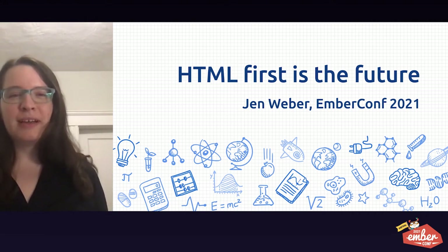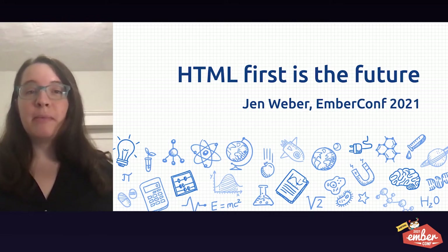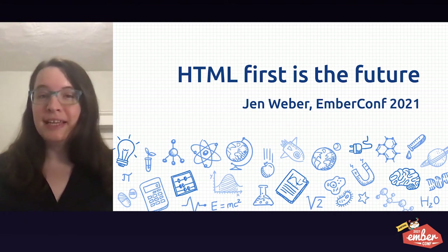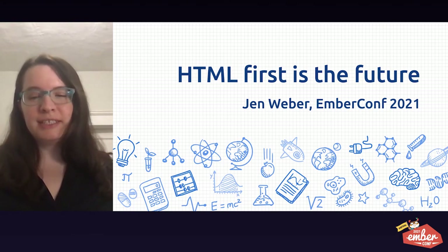Hi, I'm Jen Weber. I'm a senior software engineer at a non-profit called ActBlue Technical Services. I'm also a member of the Ember Learning Core team. Today I'd like to tell you a little bit about why I think HTML-first apps are the future and how that should impact your day-to-day work.